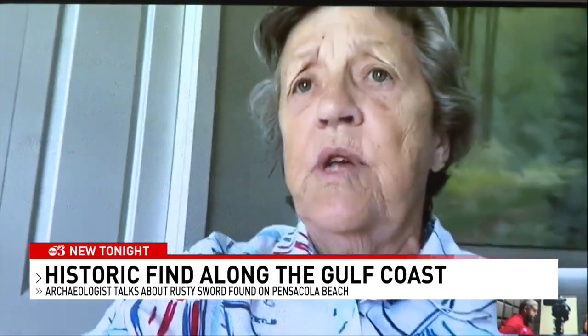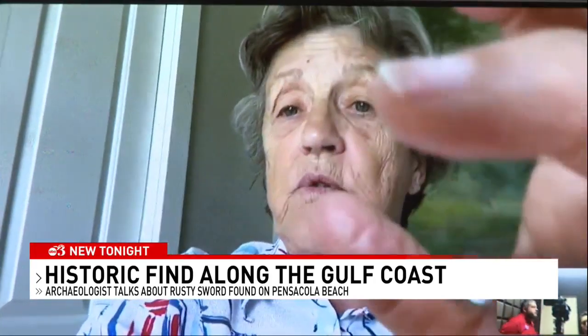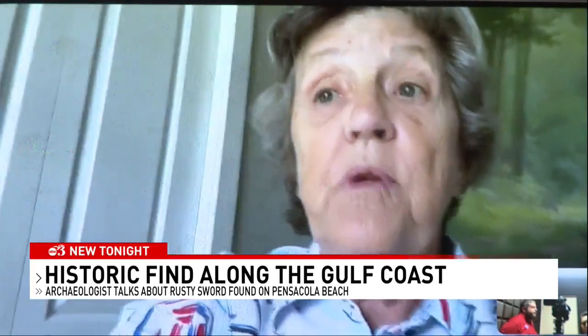And I emphasize, we're not sure it's real. But looking at the pictures, it's really not corroded enough to be 150 years old. What happens with metal, especially steel, in salt water is it corrodes and forms a hard casing around the actual artifact. And that happens pretty quickly.